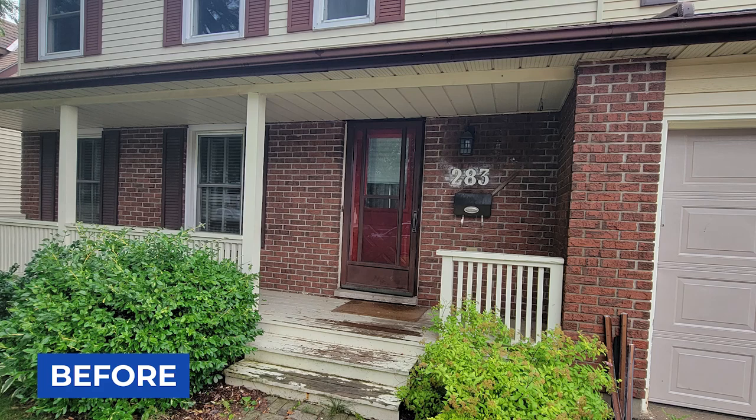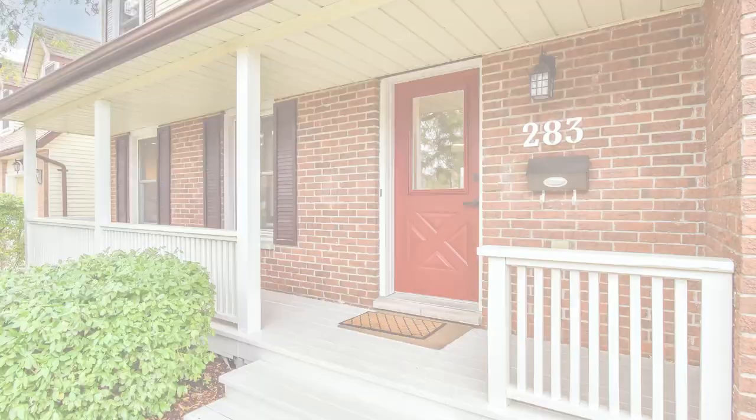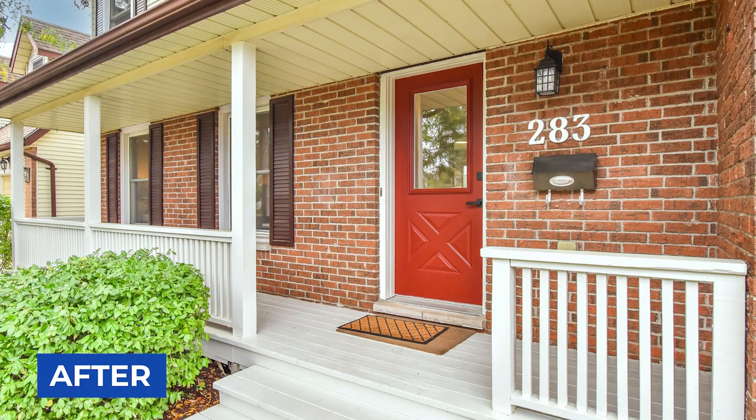It's a huge difference after we did the work. The porch is clean, the path is re-leveled, and the spray paint has been removed from the brick. We also took off the broken storm door and repainted the entry door.